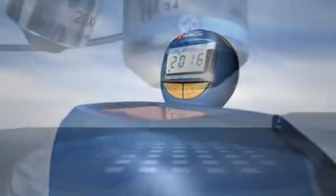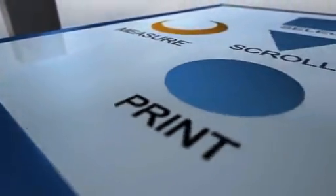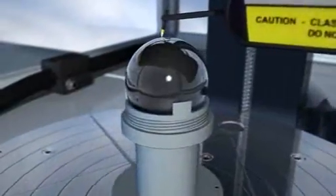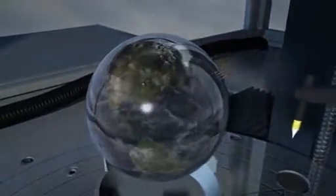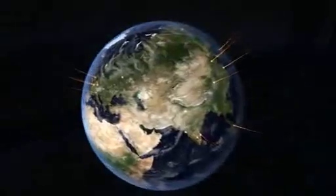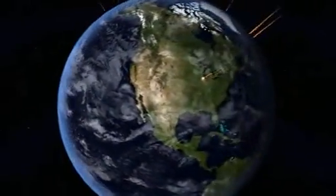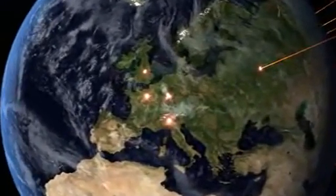Taylor Hobson is an ultra precision technology company operating at the highest levels of accuracy within the field of surface and form metrology. We provide contact and non-contact measurement solutions for the most demanding applications. Taylor Hobson has 17 direct offices worldwide and a global support network of more than 20 agents.